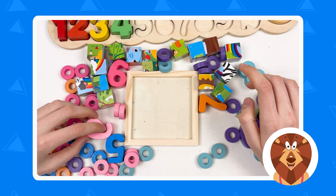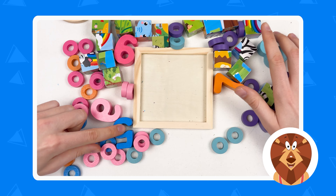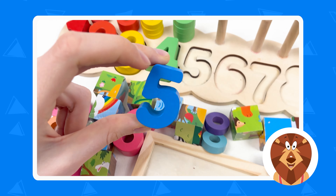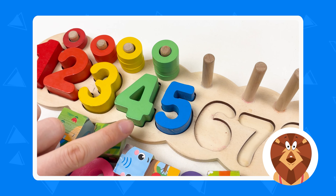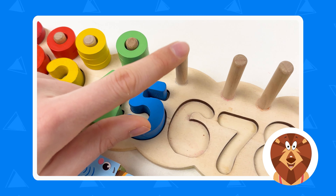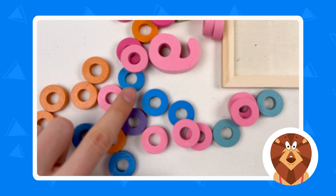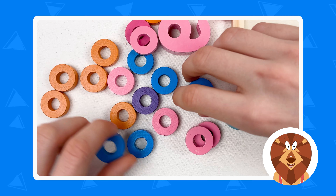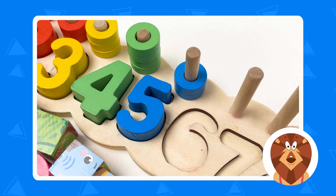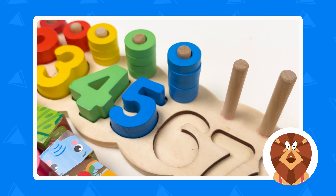The next number is number five. Can you see it? Here is number five — number five is blue color. Let's place it on the board and count: one, two, three, four, and five. Now we need to find five blue wheels. Here they are — one, two, three, four, and five. Let's place them on the board.